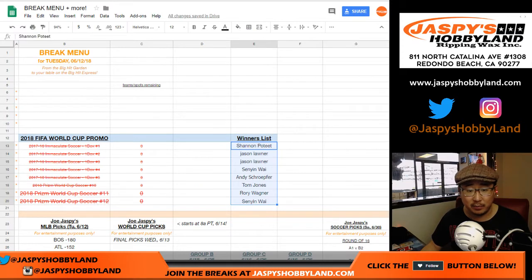So here are the winners from each of the breaks, from Immaculate Soccer to the three Prism World Cup breaks: Shannon, two Jasons, two Senyins, Andy S, TJ, Rory. Congrats to you all.